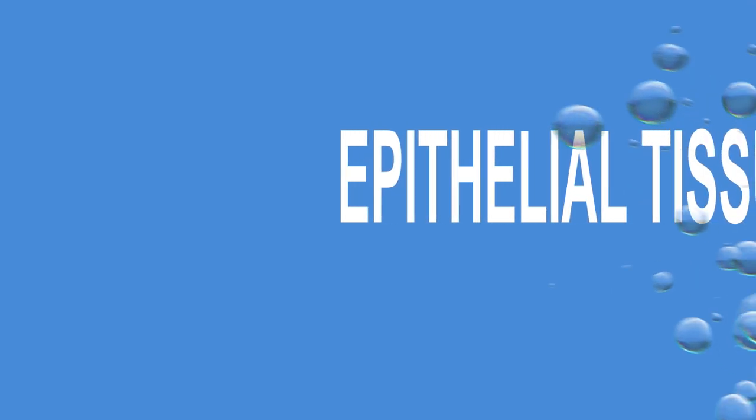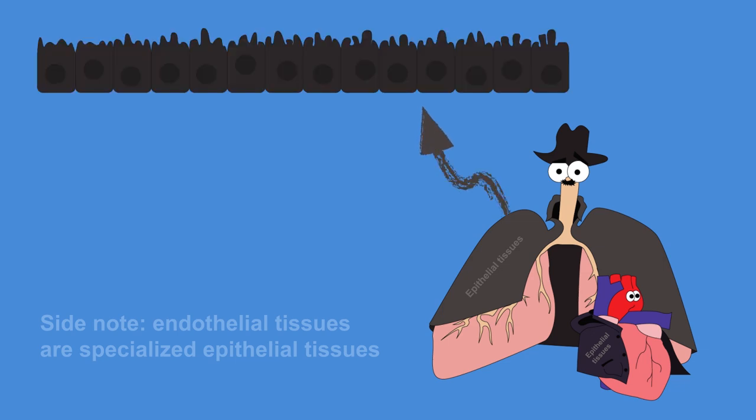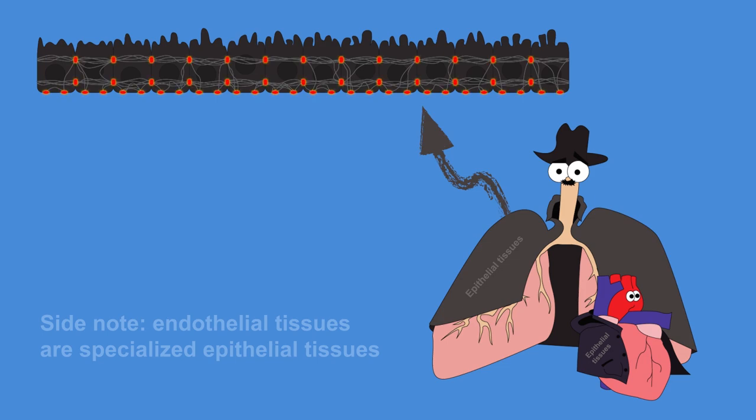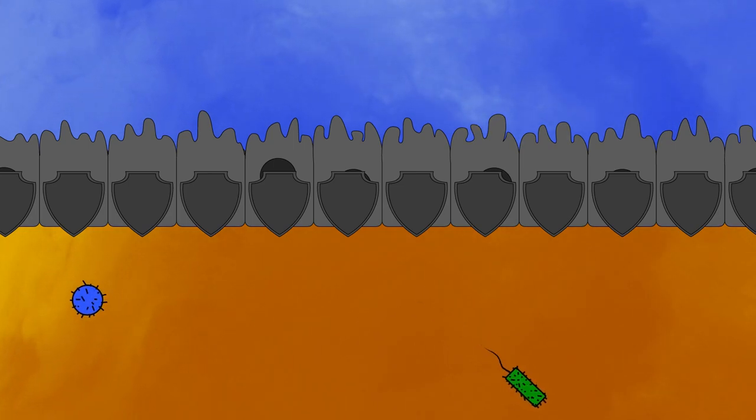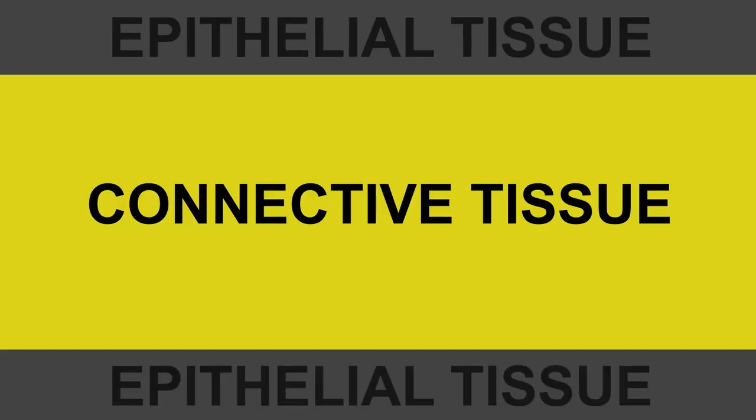And it happens thanks to epithelial tissues. These coat the internal and external walls of your organs and various body cavities and surfaces. They have strong cytoskeletons linked via junctional complexes, making epithelial tissues quite robust — it's the reason why you can pinch your skin without ripping part of it off. Epithelial tissues also protect the tissues within from infection or injury. Between slabs of epithelial tissue, you have connective tissue.